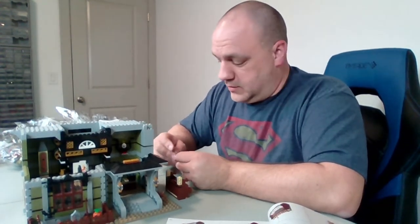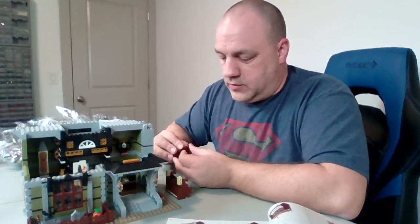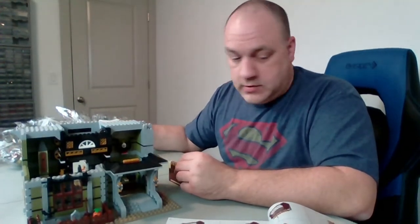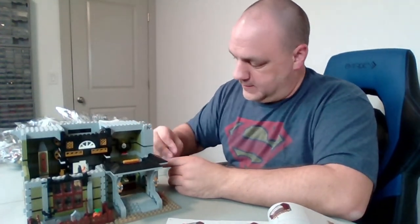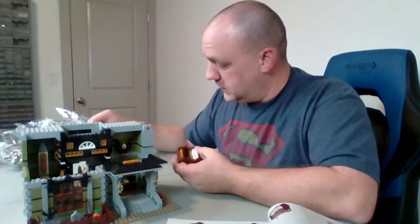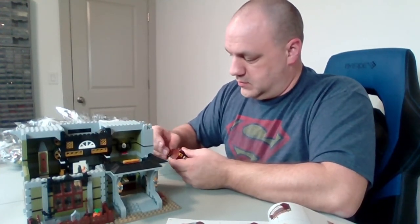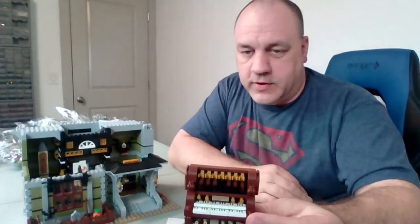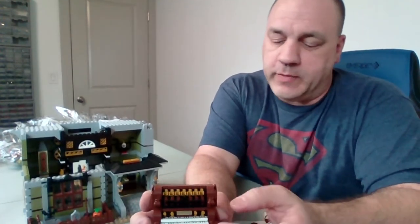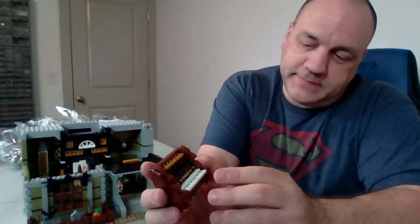Hey Greg, good to see you, man — glad you joined us! Wow, this is really getting there. Look at that organ so far — I think that's pretty cool. The little things on the bottom remind me of foot pedals, but if you've ever seen Goonies, they had the bone organ, and it kind of reminds me of that. There it is!